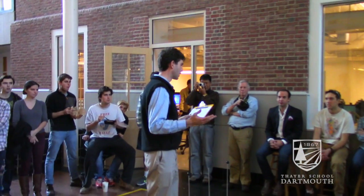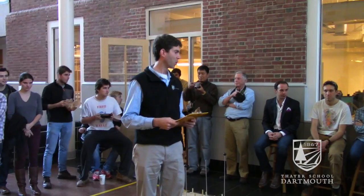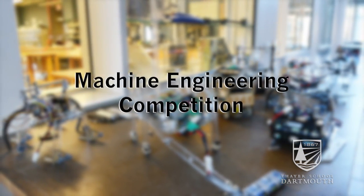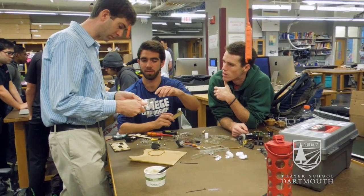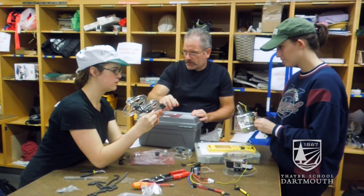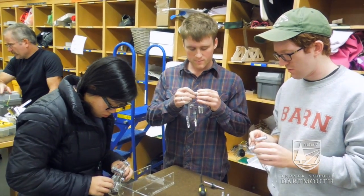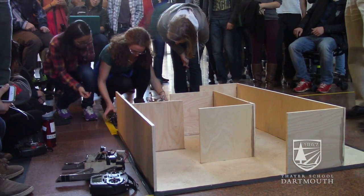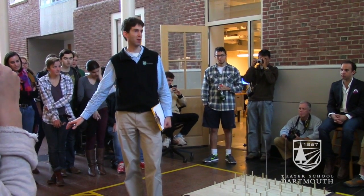We've got 11 student teams today competing on an obstacle course with machines that they designed from scratch and built, fabricated here at Thayer School. One of the particular challenges of today's event compared to last year is that wheels and tracks of any kind are prohibited, so that leaves walking, hopping, crawling, slithering. The official rules are that teams all start here in the starting block, you accumulate points as you go around the course, bank those points, and get back to the starting block.